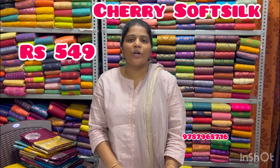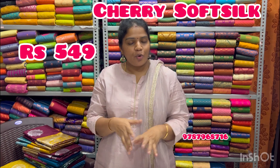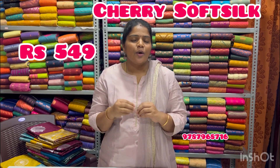Hi, hello everyone. Now we have a completely grand collection. It's a soft silk Mercedes variety with embossed design all over the saree, borderless concept and silver. It's very beautiful.